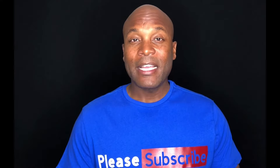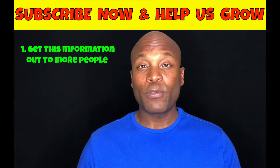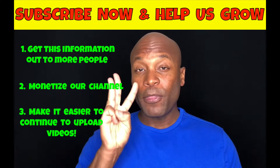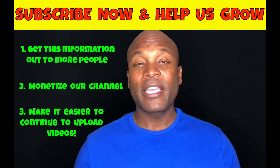Subscribing to our channel right now will help our channel grow faster, which will allow us to: number one, get this information out to more people; number two, monetize our channel; and number three, make it a lot easier to continue to upload videos just like this one. So if you're new here, consider subscribing.